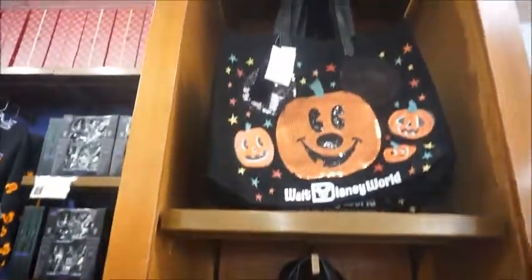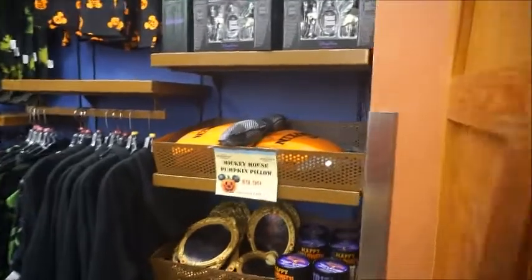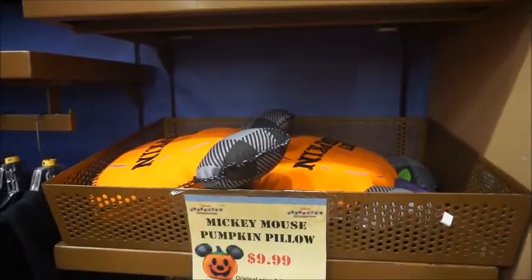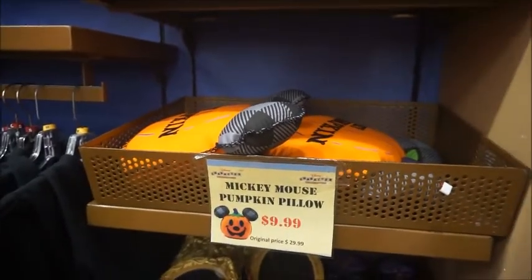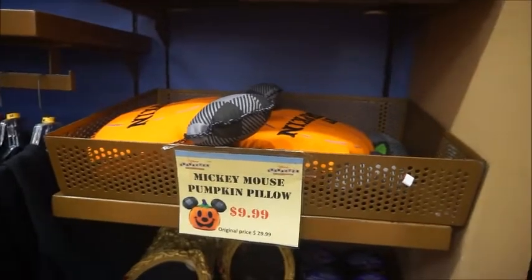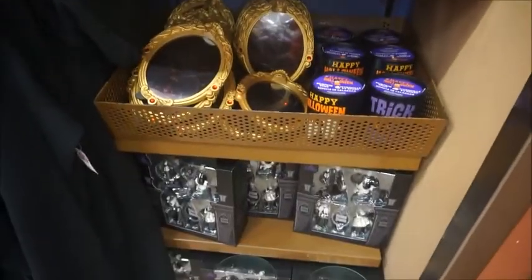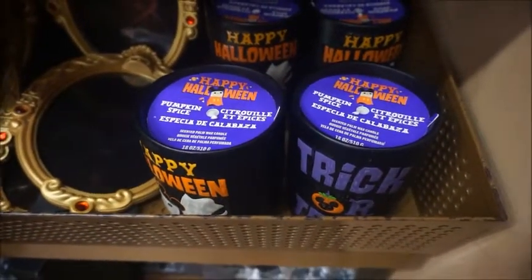Sometimes they'll have the signs posted and sometimes they're on the actual tags. When we started shopping and I turned off the video, this was completely full — maybe eight in there and now there's two. People are definitely panic-grabbing. That's $9.99. These Halloween candles were $19.99, now they're $7.99. I couldn't find a price on the candles — it's pumpkin spice. They do smell really good.